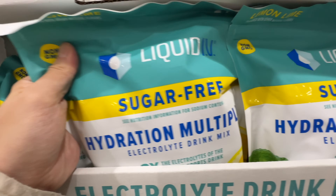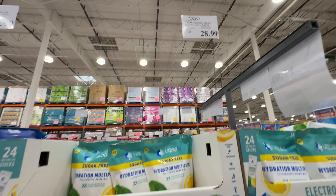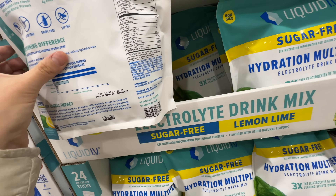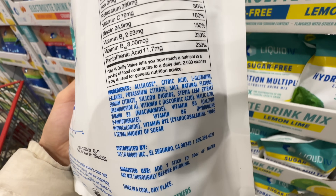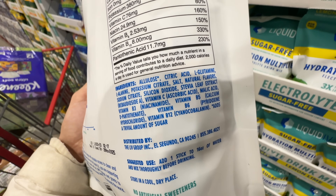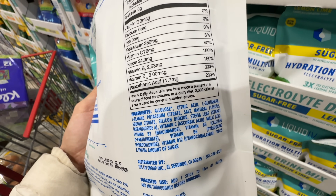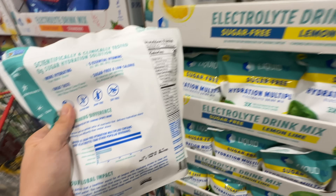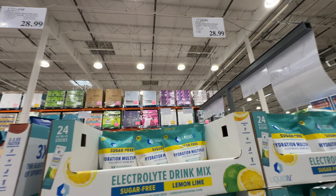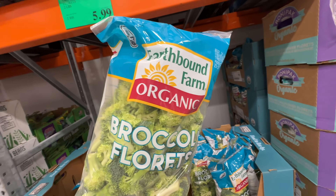Liquid IV actually sent me some packs in the past and I liked it. This is $28.99 for the sugar-free version — not on sale. It has allulose, which is natural, a trivial amount of sugar, and stevia leaf extract. This is actually not bad compared to Prime. But it's not on sale.